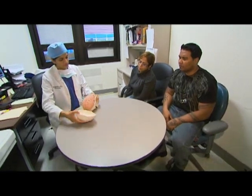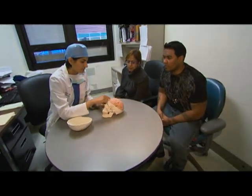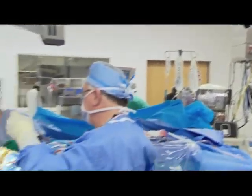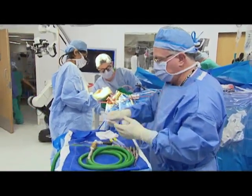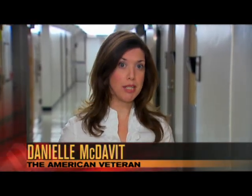Dr. Uzma Samadani, a neurosurgeon at the Manhattan VA, met with Tommy and his wife to explain how the tumor would be removed using 3D imaging technology called Stealth. You can remove a brain tumor without Stealth, but this technology helps doctors work faster, make smaller incisions, and be much more precise. Basically, it's an image guidance system that works the same way as a Wii video game or as a GPS in your car — it helps you know where you are in three dimensions at any given time.